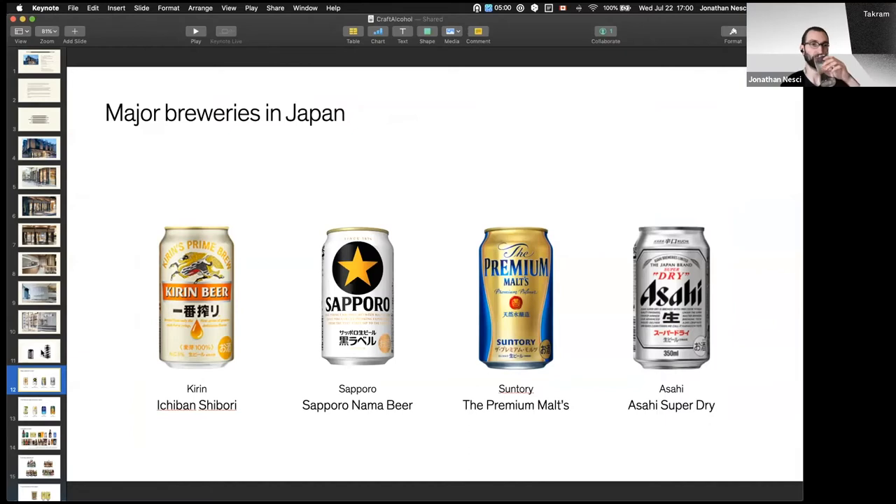This is what you would see in every single supermarket in Japan. Kirin, Sapporo, Suntory, Asahi — those are the four top drink makers, not just beer but alcohol drinks. There's a concept in Japan called the third beer and happoshu. Happoshu is like beer but with a little bit of other things mixed in, and the third beer has a higher ratio of actual beer compared to the original happoshu.